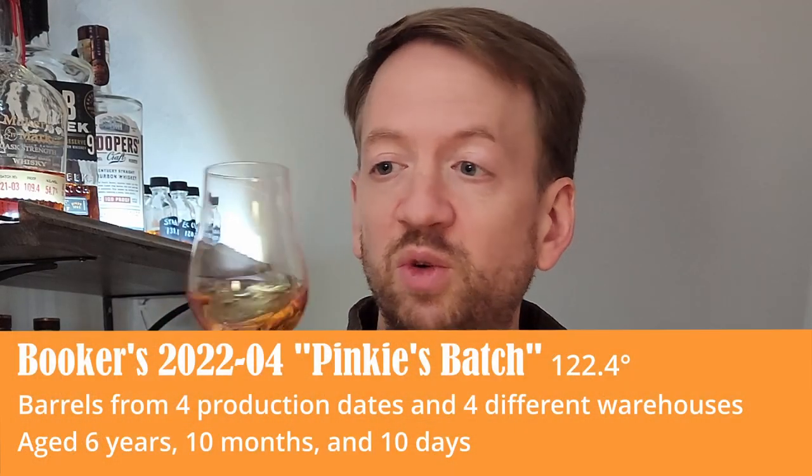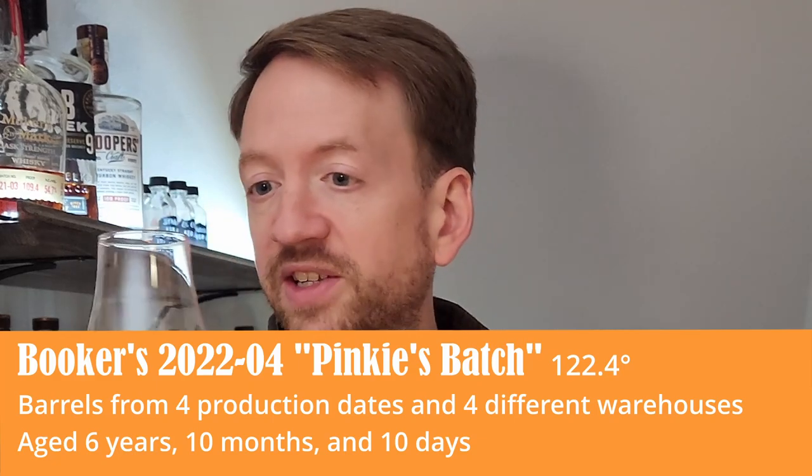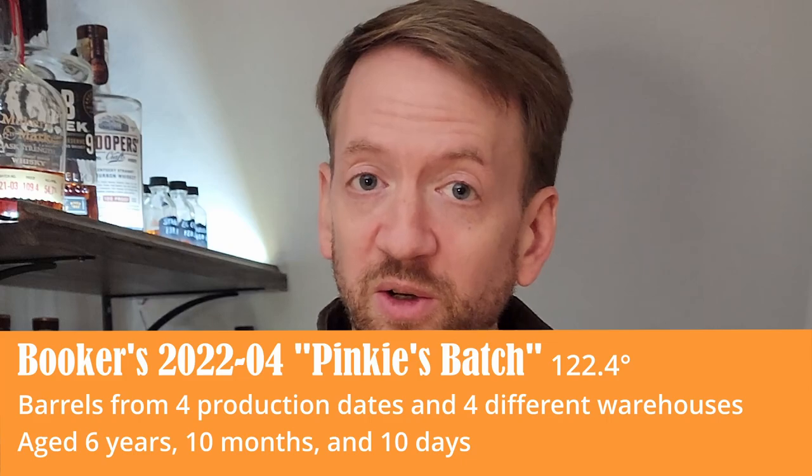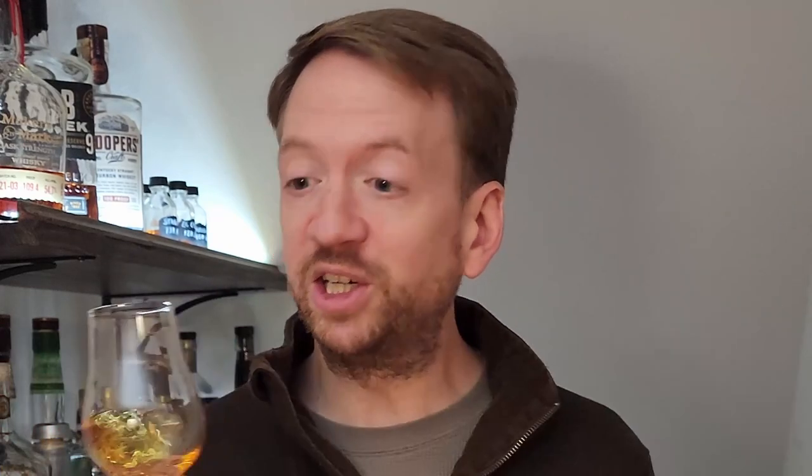It's Booker's 2022-04 — the last release of 2022. 2022 apparently has been a very good year for Booker's. I've read a lot of reviews, watched a lot of good YouTube reviews about the Booker's releases this year and people have been claiming that it's a major return to form for Booker's. I haven't been able to pick up any of the 2022 releases though, so I was really happy when I got the opportunity to get the 04. Let's try it out.